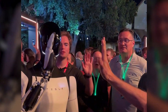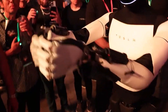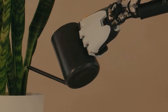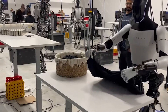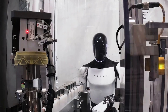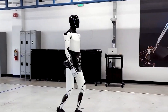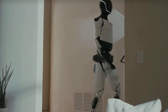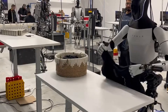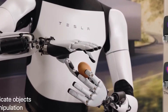What really sets Optimus apart is its wide range of real-world applications. In a home setting, it can perform daily tasks such as watering plants, folding clothes, and even preparing simple meals. These seemingly small actions save time and effort, especially for those with busy lifestyles or limited mobility. Imagine coming home after a long day of work to find that your laundry is folded, the dishes are washed, and dinner is already prepared — all thanks to Optimus.